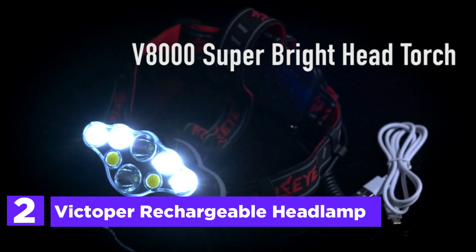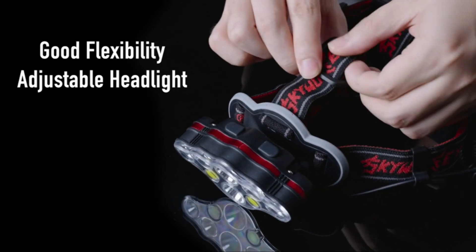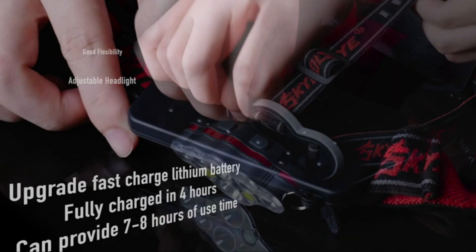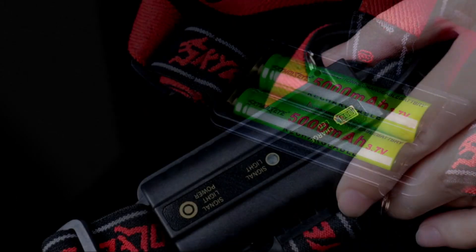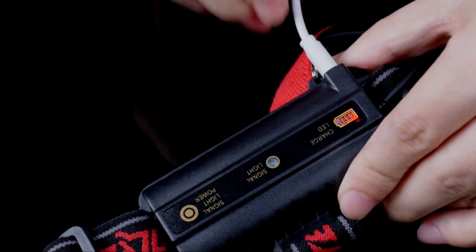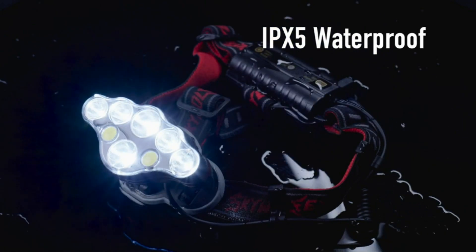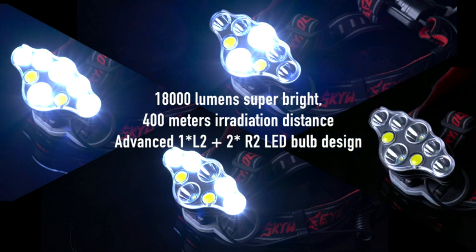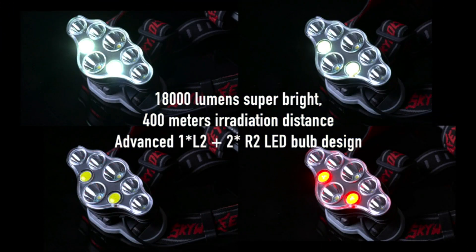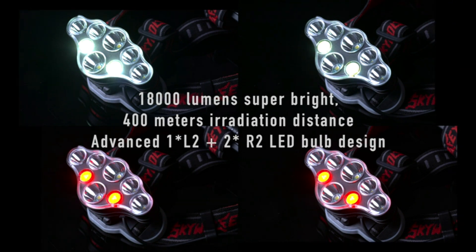Number 2 in our list, the Victoper Rechargeable Headlamp. The most powerful headlamp available is made up of 8 LEDs with a maximum output of 18,000 lumens, which ensures that you are able to see clearly regardless of whether you're fishing, running, jogging, hiking, cycling, camping, reading, caving, and many other outdoor activities. The flashlight headlamp is compatible with USB charging, which is practical for everyday usage. With two rechargeable batteries, the headlamp will last for 5 to 10 hours of use in various modes. There's no need to worry about running out of power any longer.